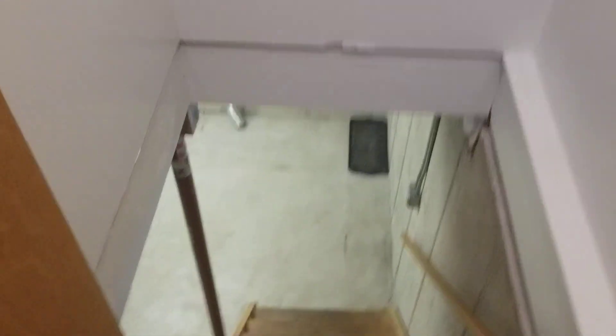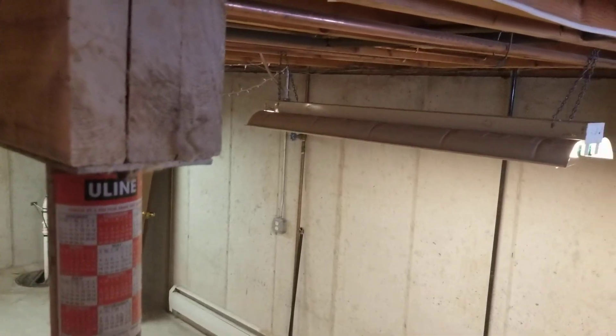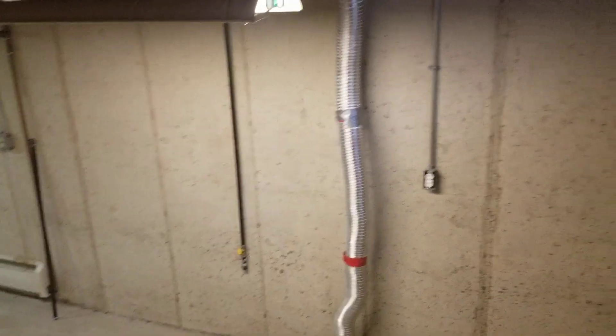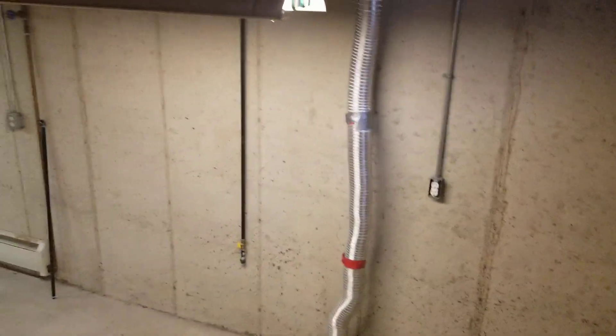As you come in, you can go down to the basement. It's a nice, tall, dry, private basement — nobody else can get in except you. You can see it has storage shelves in there.